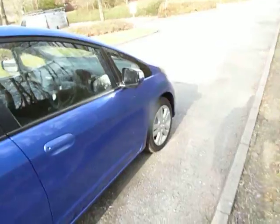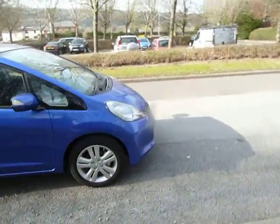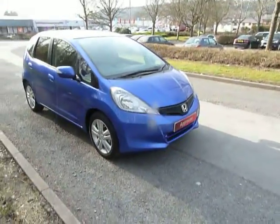If you'd like to know anything else about this car or any of our other cars, please don't hesitate to contact Peter in sales on 01686 622 300.